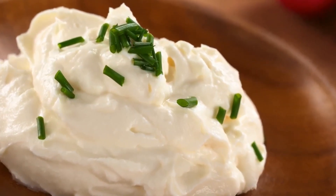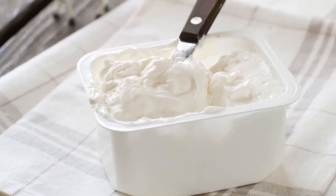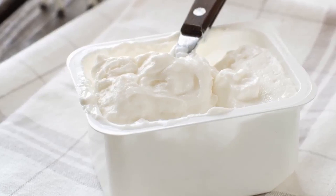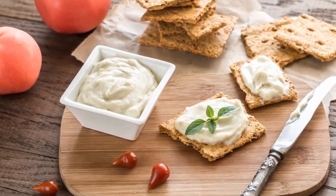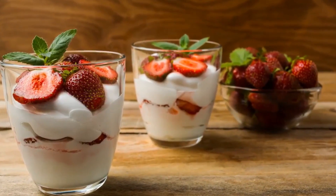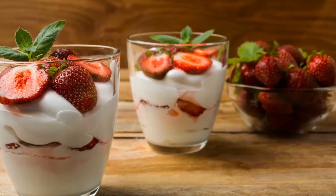Number five: Cream cheese. This is a keto favorite, mainly because the only thing it adds is fat. One tablespoon has 0.8 grams of carbs, less than one gram of protein, but five grams of fat. That makes it a great addition to a meal or snack when you need more fat. Cream cheese has an almost sweet flavor, which makes it ideal for low-carb, high-fat desserts.